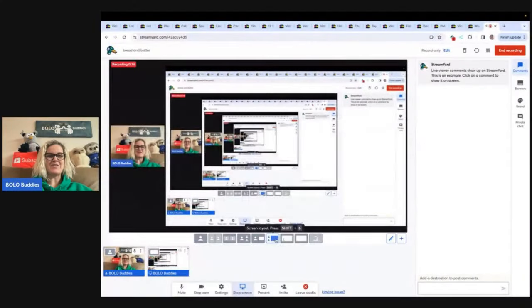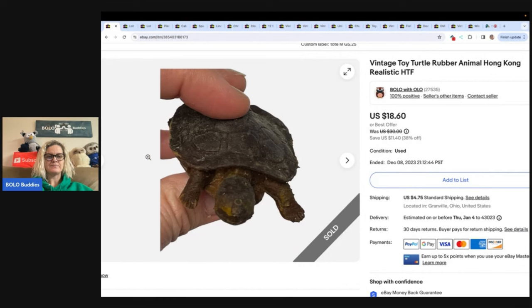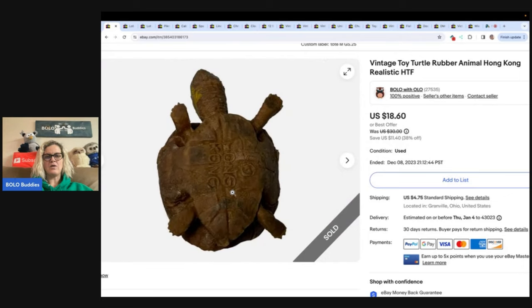The first one is this vintage toy turtle. It's rubber and it's made in Hong Kong — you can see right here it says Hong Kong on the bottom. This guy's old. I sold him for a best offer of $16. The buyer was all in for $22.50 and I got it at a garage sale for 25 cents.